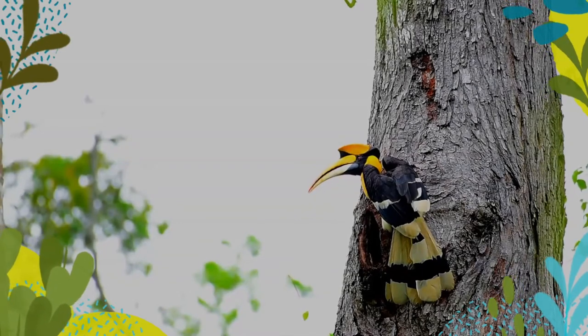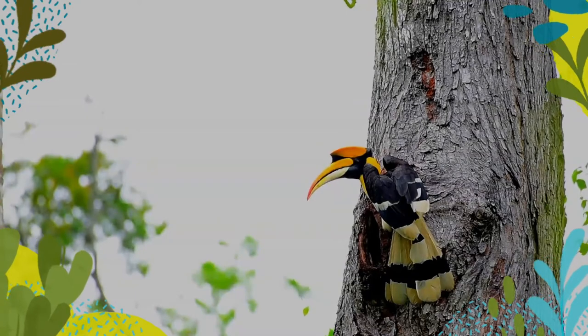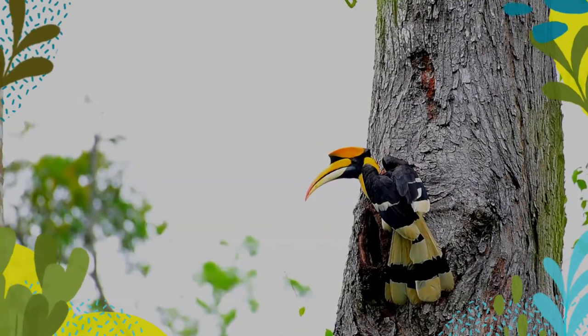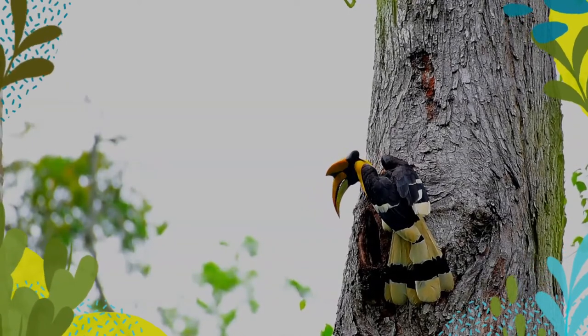The young chicks have no feathers and appear very plump. The mother is fed by her mate through a slit in the seal. The clutch consists of one or two eggs, which she incubates for 38 to 40 days.